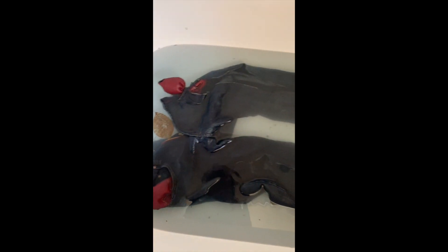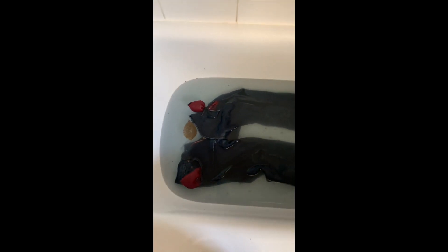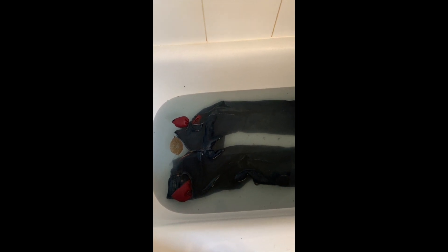There's still quite a bit of debris. After this, I'll drain the water and rinse them one more time and then dry them and put them in my regular load of laundry.